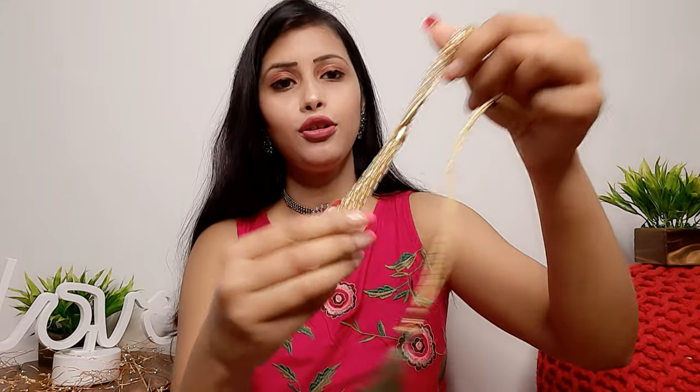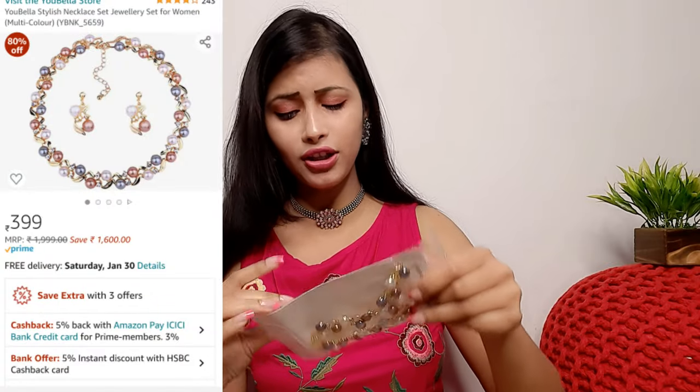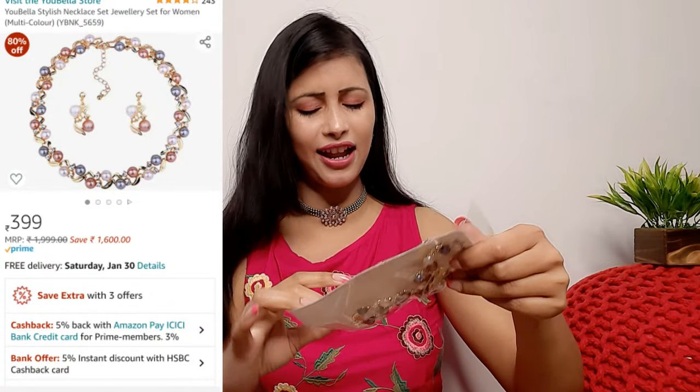This necklace is very good with western wear. It is very light weight — you won't even feel that you are wearing it. The next item I picked is also from the brand Uvella. The packaging is very good and its design is very unique. These two Uvella items are my favorites today, so definitely purchase these two items because they are so beautiful, classy, and trendy.